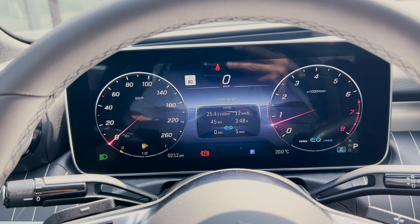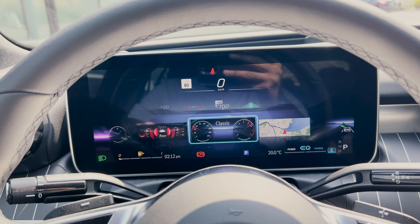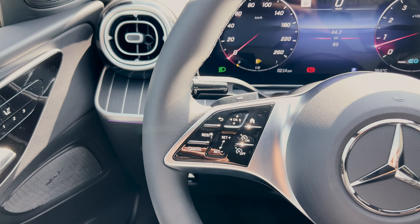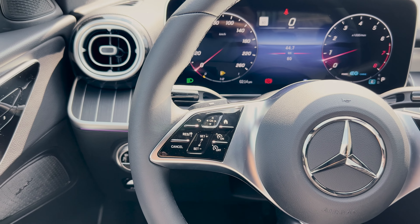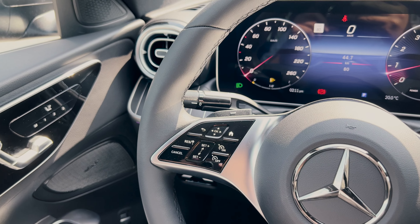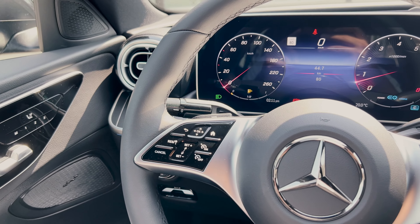There's a lot of customization you can do to the gauge cluster — you have the usual things in the center that you can move around and display, and there are other options for how you want that look to be. On the left side of the steering wheel you have the arrow, OK, and home buttons, which are used to control the cluster area. The OK section is like a scroll wheel, so you just scroll your finger up and down or left and right rather than physically pressing the button.